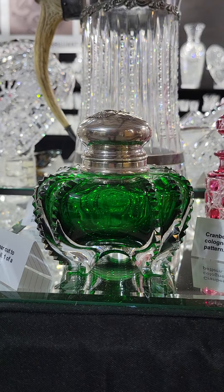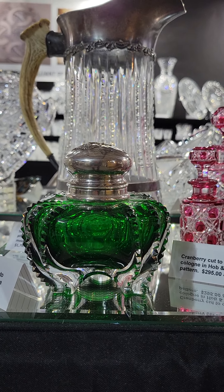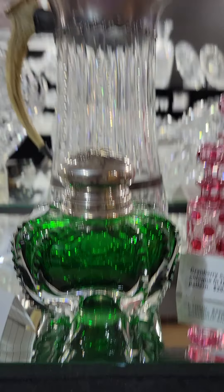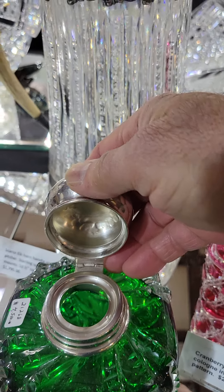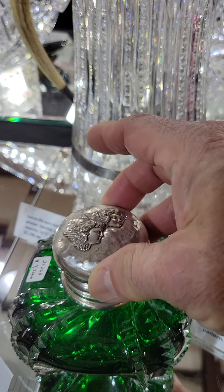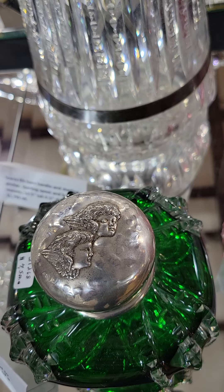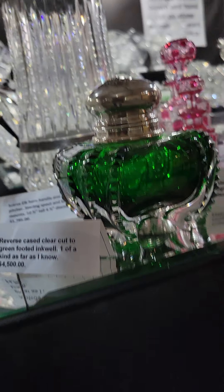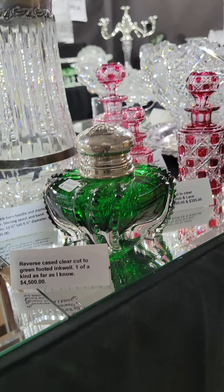A real rarity I owned once years ago is this inkwell in reverse-cased clear cut to deep emerald green. It has a sterling flip-top lid — I believe it's Gorham — with three-dimensional cherubs embossed on the lid. It's footed with four clear feet. One of a kind as far as I know, and it is $4,500.